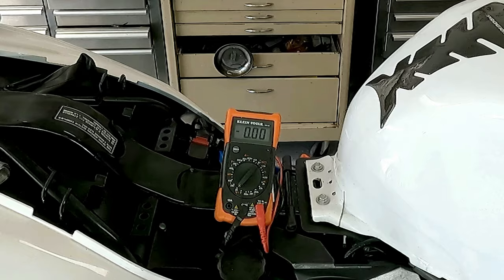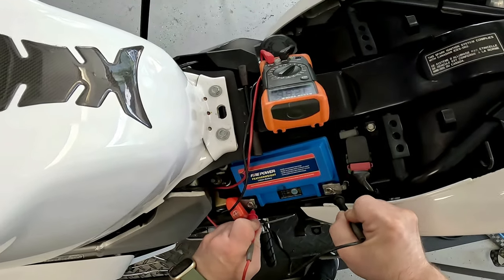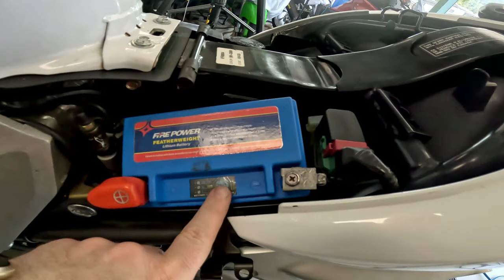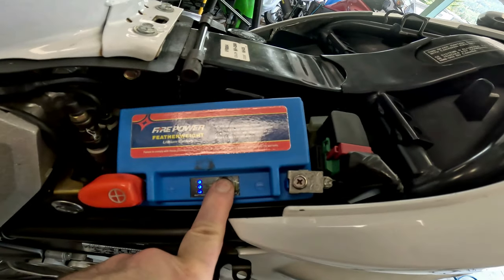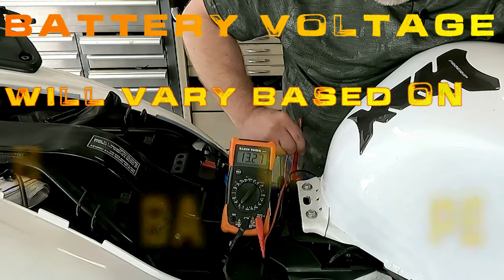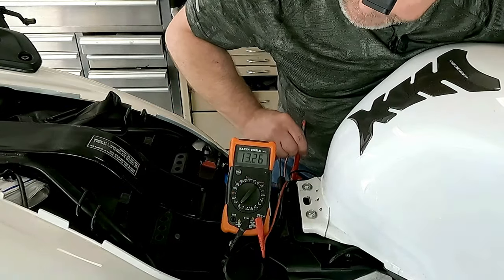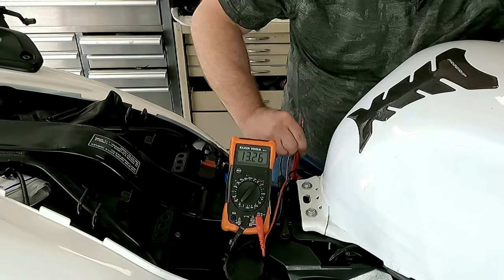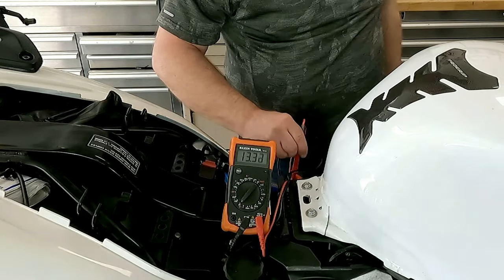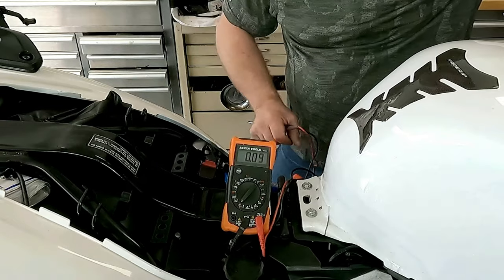With the multimeter still out, I'm going to check the battery and charging system. Fully charged, the battery in this bike should be 13.2 volts. This battery is lithium-ion and has a built-in battery management system. Start the bike and rev to 5000 RPM — you should see voltage around 14 volts on a lead-acid battery or around 13.5 volts on a lithium-ion. At idle with the bike running, voltage on the battery should not drop below 12 volts. If it does, or if you think you're not getting sufficient charge, check the specific videos referenced in the description below.